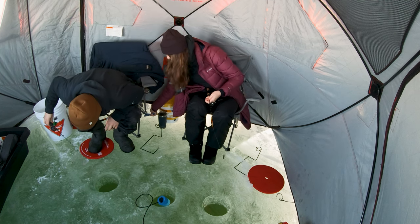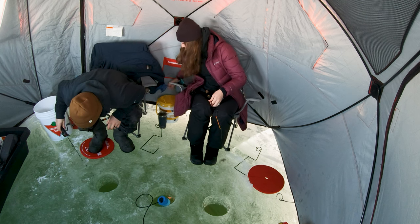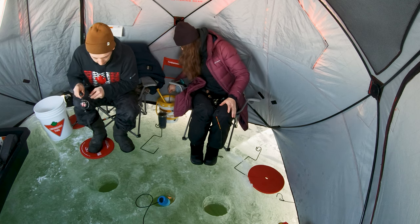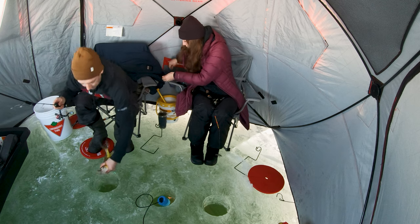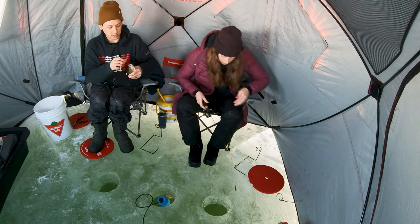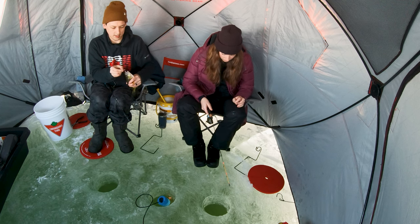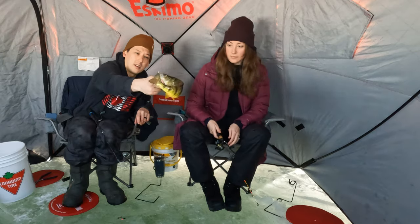This one is getting mangled. Oh my god, I got a good one! Can you get down there really quick? Don't even put a minnow on — just keep the school here. Another good fish here.